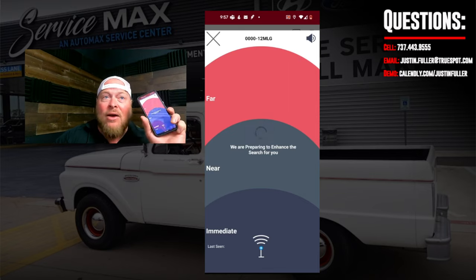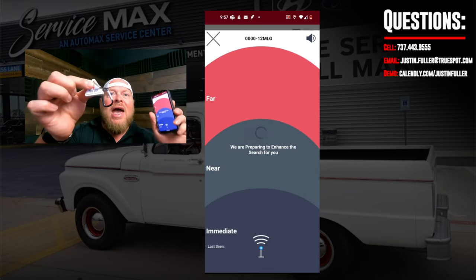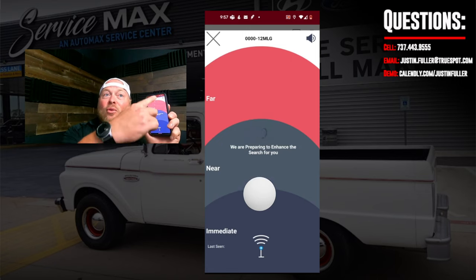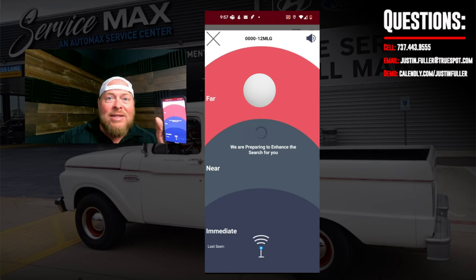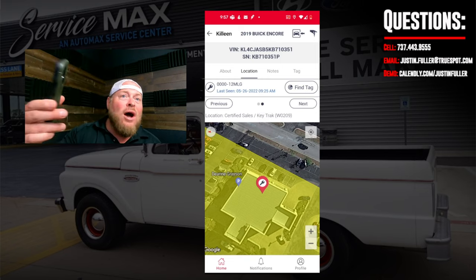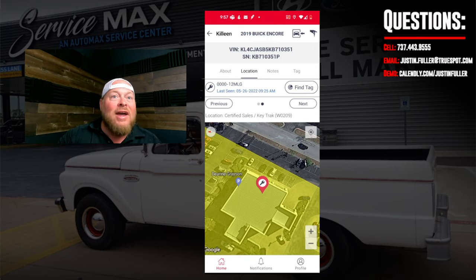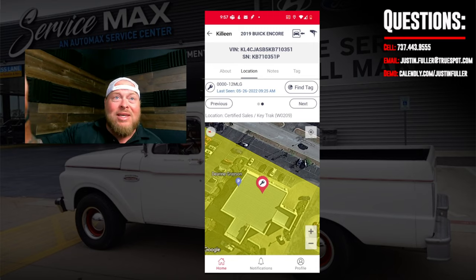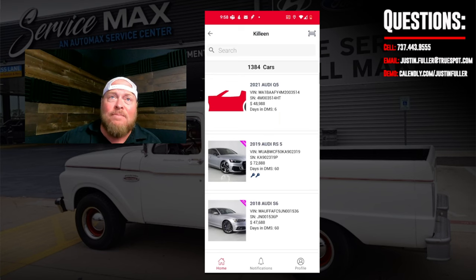If the key is somewhere in the building but not at a specific known location, I can hit the 'Find a Tag' button and it'll start pinging that key tag. As I walk closer, a white ball in the middle moves toward a darker blue section; as I move further away it goes red. This lets me walk right up to a desk and find it. If I'm outside, I can hold my phone up and scan through key machine drawers until it says 'Immediate' — then I know exactly where it's at.